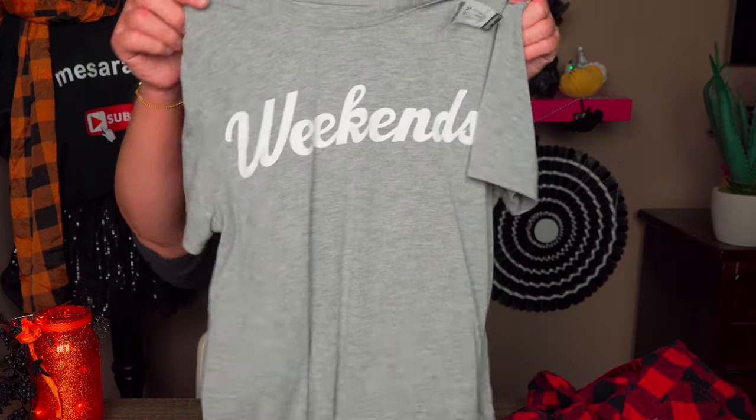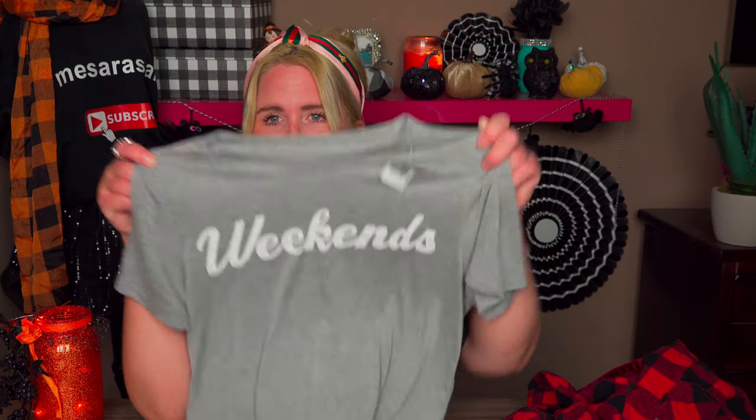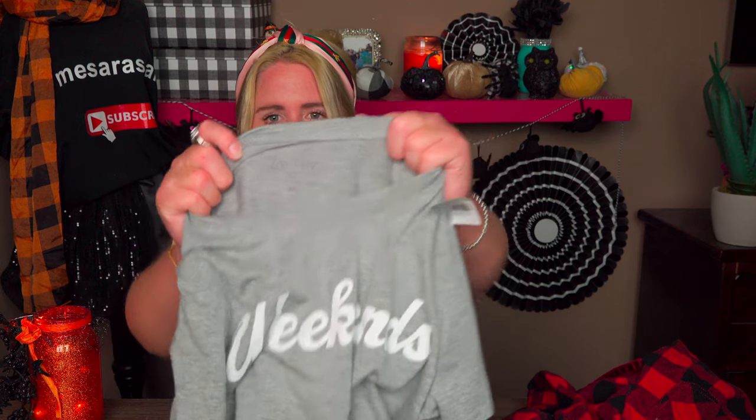The next thing I picked up was this top for either myself or my daughter. It says 'Weekends,' and I love shirts with sayings on them. It's a size medium made by Zoe & Live, which I think is a Target brand. It was half off $4.99, so only $2.50. I love the heather gray color.